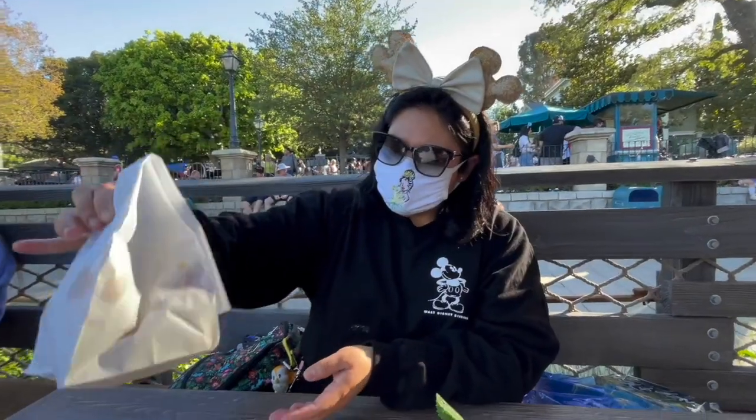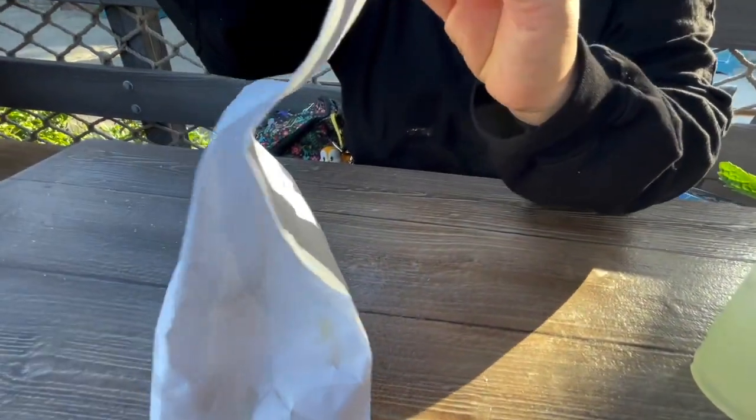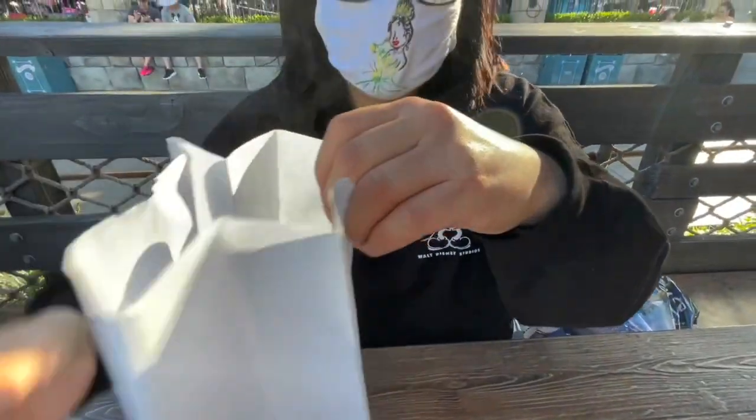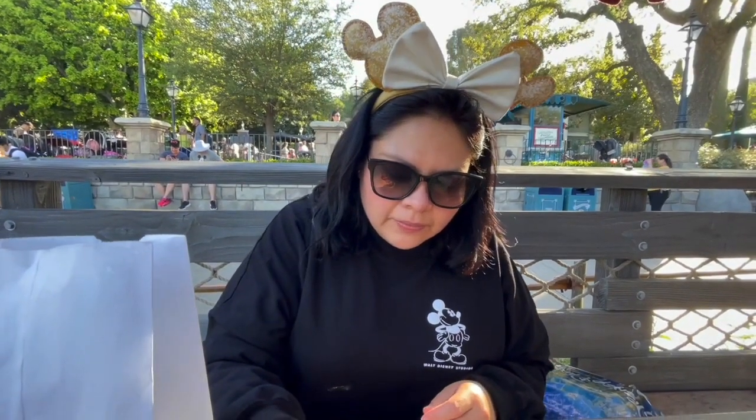Hello everyone, welcome back! Today we have a special video — we're actually at Disneyland right now and we're about to try some banana beignets and a mint julep. The banana beignets are seasonal and they come with a crème anglaise. We're actually at what's called Pelican's Landing.